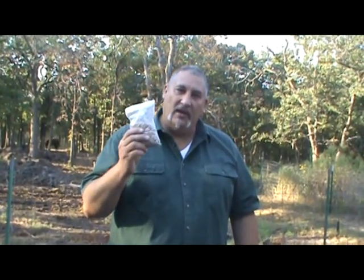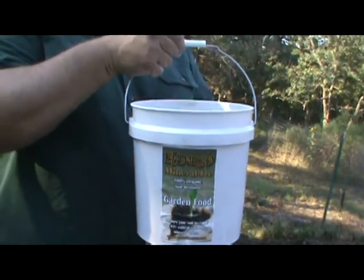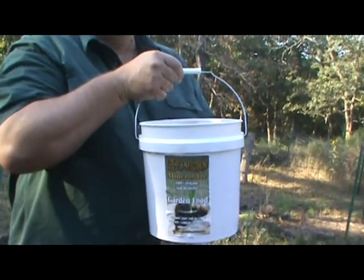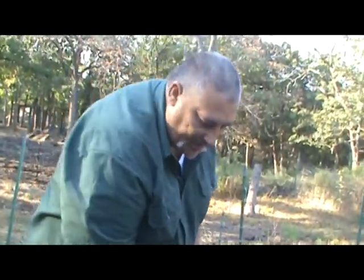We are able to find a place in Nevada where we harvest this, and we also have it in another form. This is our fine grade. The product is called Mineralize. You can get it at mineral-eyes.com or on EldoradoHeirloomSeeds.com.